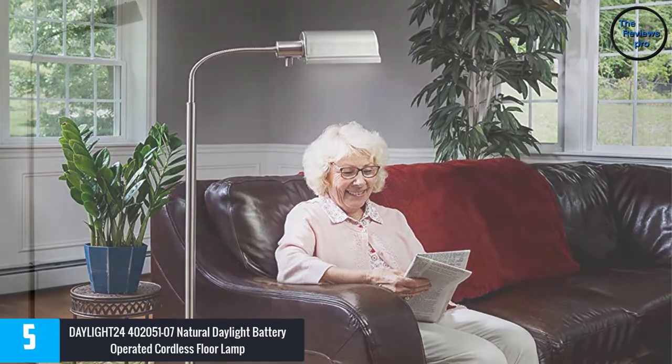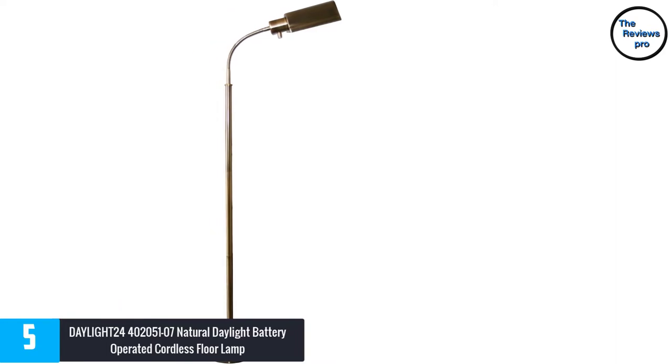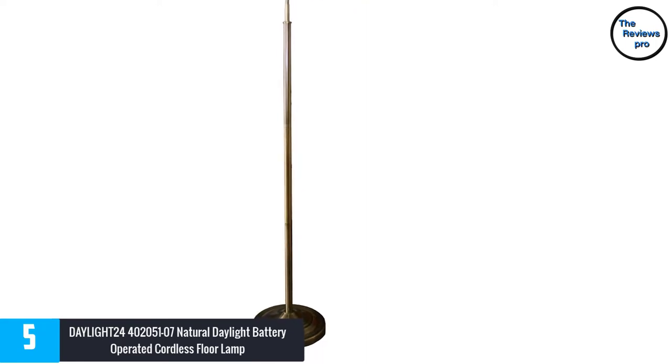It sits perfectly in your living room, bedroom, guest rooms, and office. This cordless lamp uses a traditional steel base pole with metal bankers, making the product very sturdy and stable.